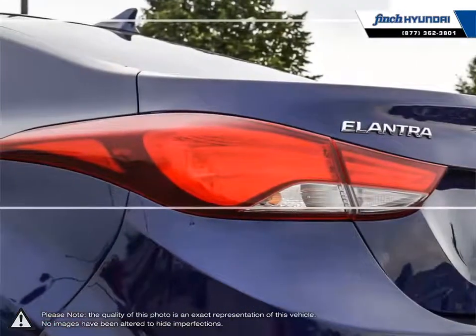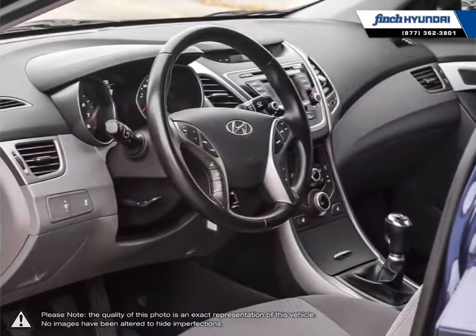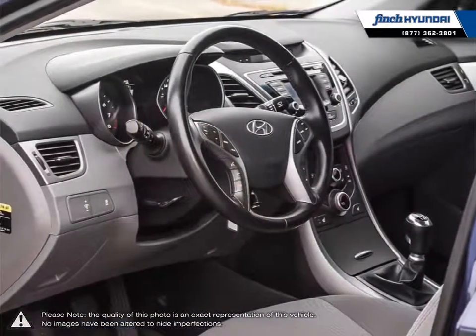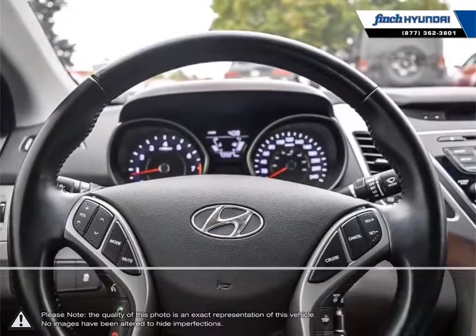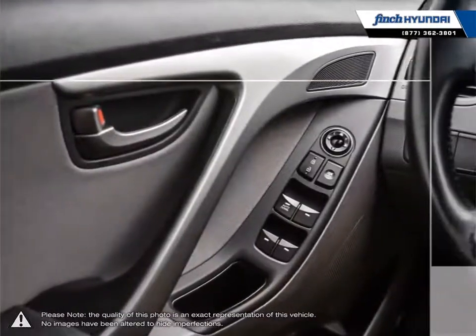We are proud to be Southwestern Ontario's largest Hyundai dealer in both sales and service. We love cars, but more importantly we love finding customers that beautiful new ride amongst our 400 new and used quality vehicles. Our used vehicle inventory is handpicked by our sales managers and only the cleanest and best kept vehicles make the cut.